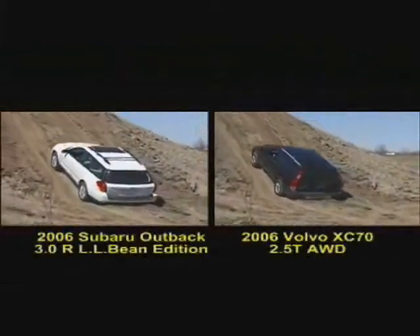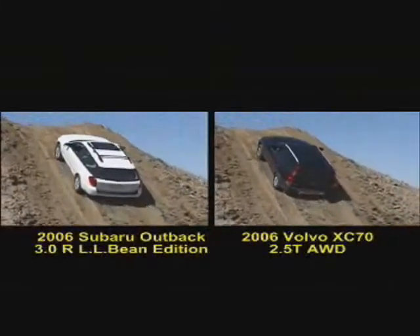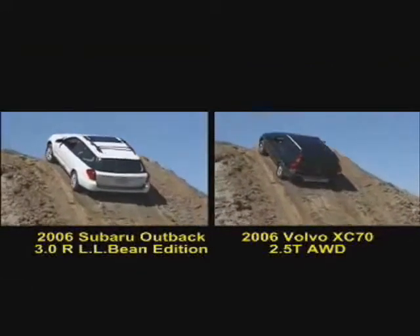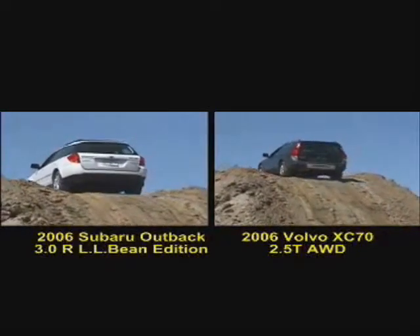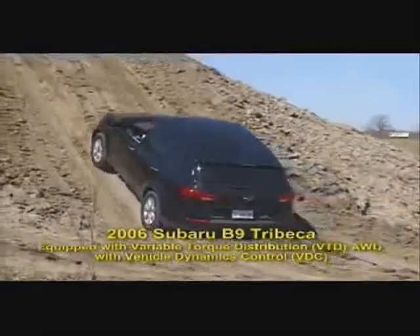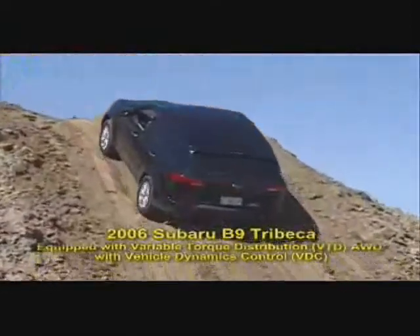Now we have a side-by-side view of the Outback and the XC70. They both make the grade, but the Volvo certainly needs to work harder. Next up is the B9 Tribeca — even at a very slow speed, it has no problem climbing up this imposing hill of dirt.